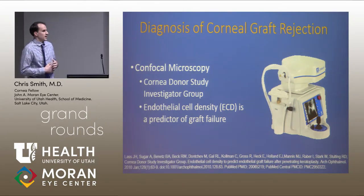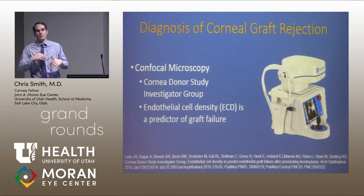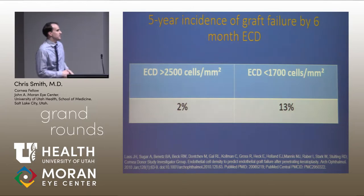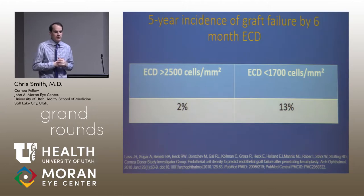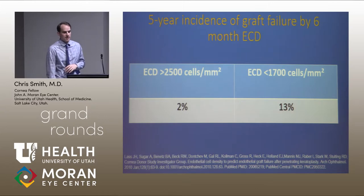Another highly published imaging modality is confocal microscopy, looking at endothelial cell density. We always worry about what the cell count is, and preoperatively it's a great tool. The six-month endothelial cell density was found to be a good indicator of how well the graft was going to do — higher numbers, 2,500 and greater, had only a 2% failure rate, while less than 1,700 had a 13% failure rate in five years.